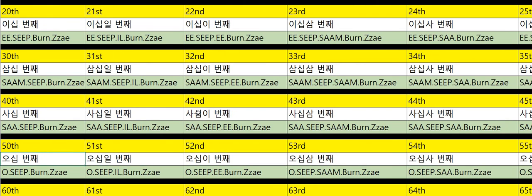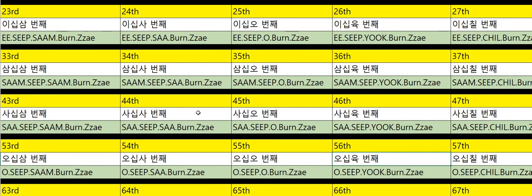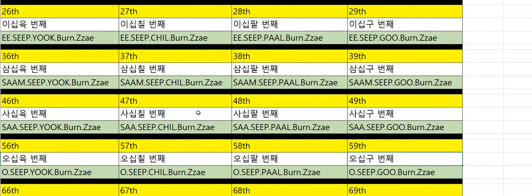Fiftieth: 50번째. Fifty-first: 51번째. Fifty-second: 52번째. Fifty-third: 53번째. Fifty-fourth: 54번째. Fifty-fifth: 55번째. Fifty-sixth: 56번째. Fifty-seventh: 57번째. Fifty-eighth: 58번째. Fifty-ninth: 59번째.